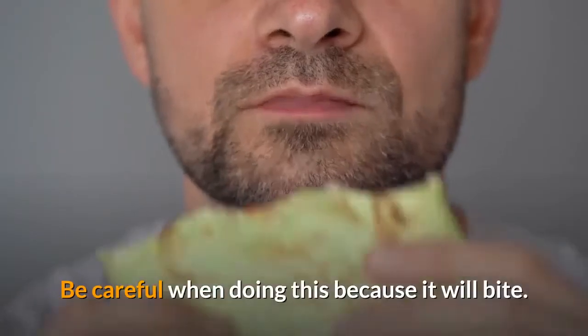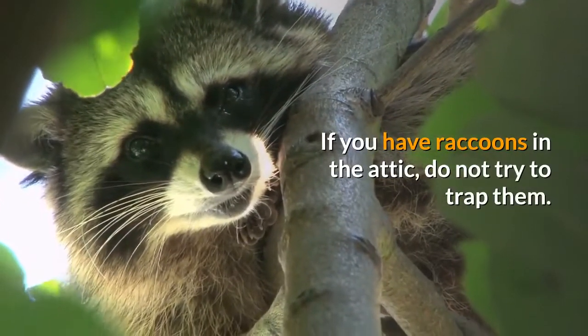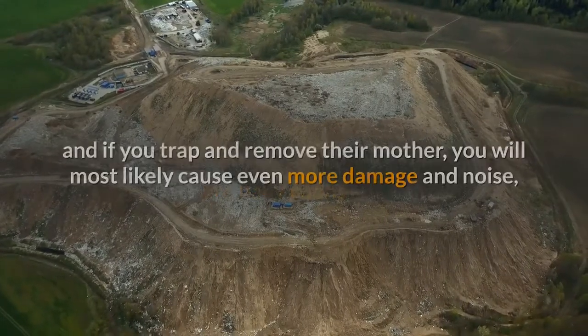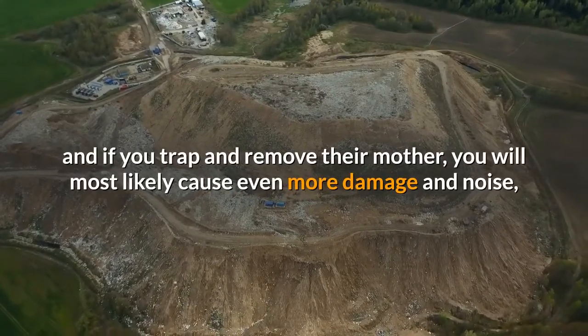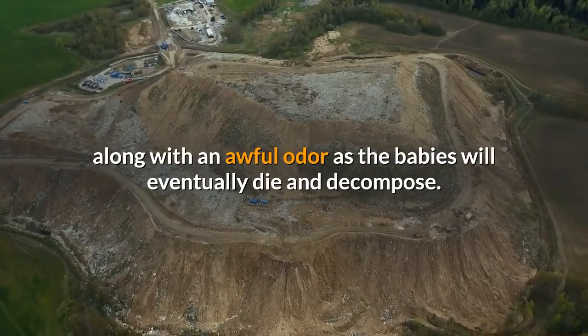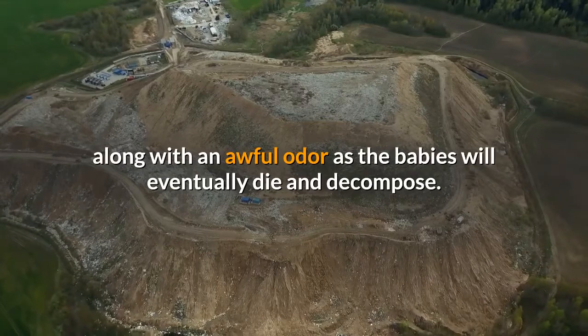Be careful when doing this because it will bite. If you have raccoons in the attic, do not try to trap them. Some say that 9 times out of 10 there are baby raccoons out there, and if you trap and remove their mother, you will most likely cause even more damage and noise, along with an awful odor as the babies will eventually die and decompose.